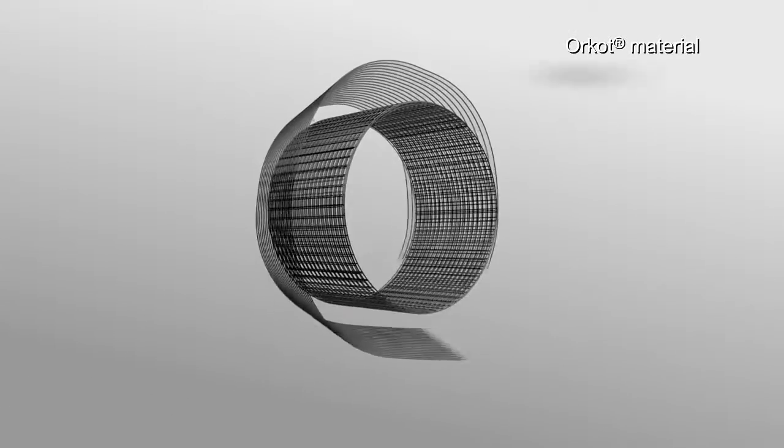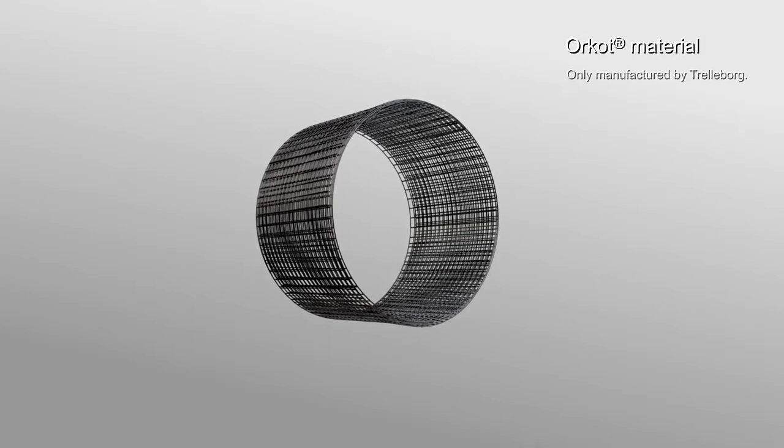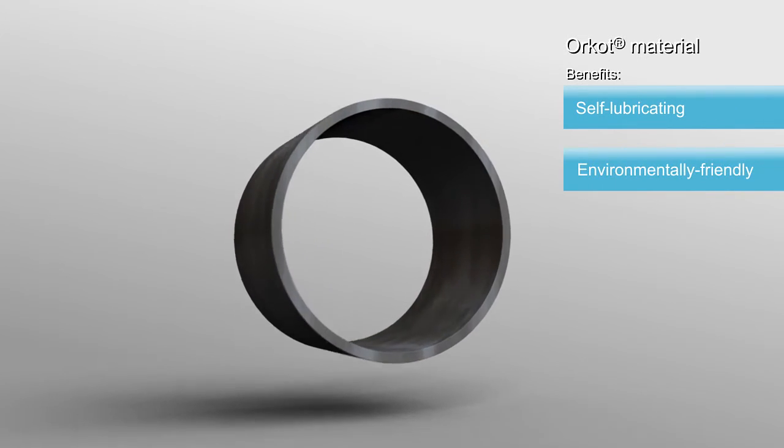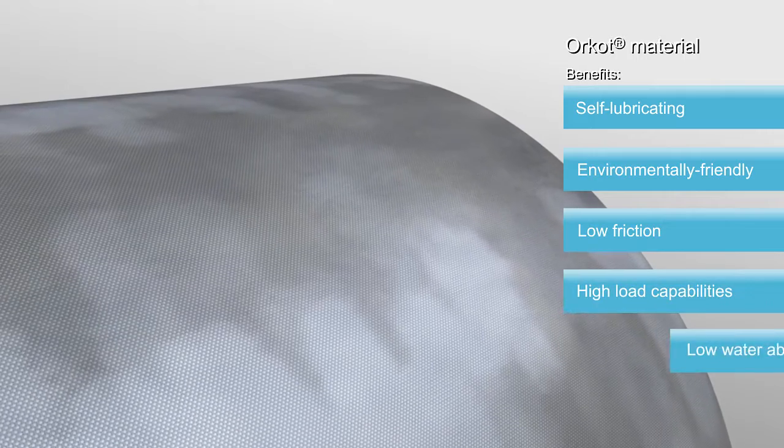Orcott is a premium bearing material proprietary to Trelleborg, made of special fabrics with a complex blend of fillers. It is self-lubricating, environmentally friendly and ensures low friction, high load capabilities and low water absorption.